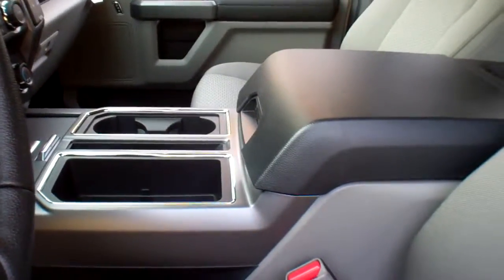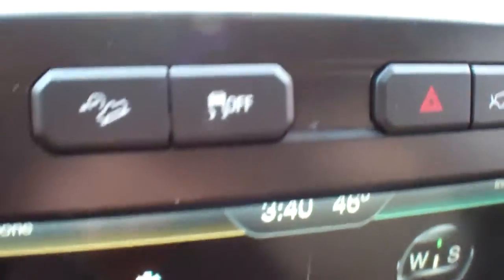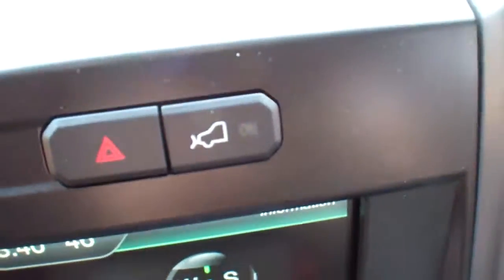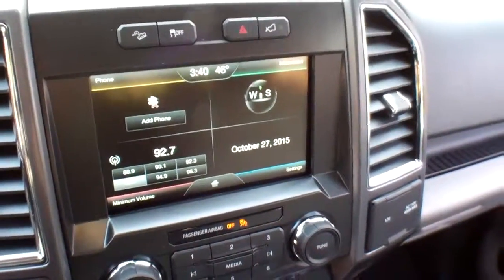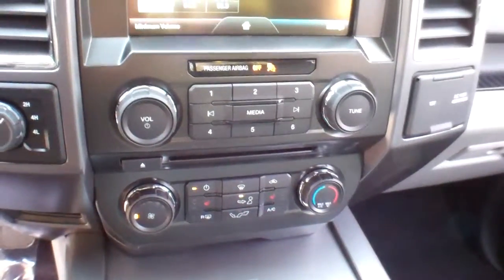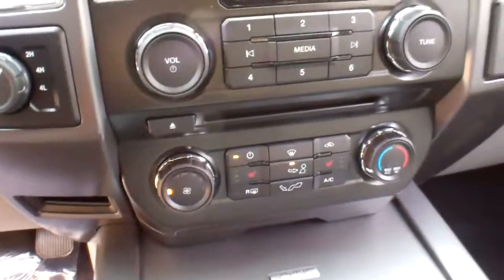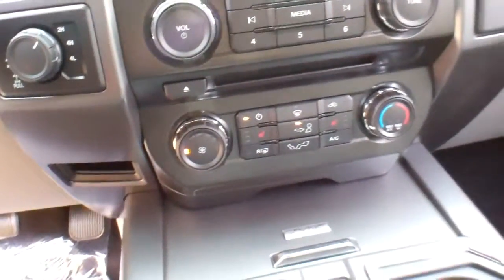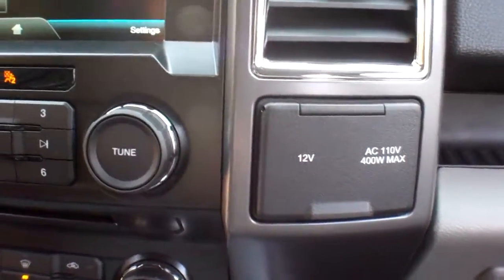Power driver's seat, center console, hill descent control, traction control, backup sensors, and a backup camera. This is an eight-inch touch screen. You've got AM, FM, CD player, MP3 capability, sync powered by Microsoft which is your Bluetooth, heated mirrors, dual climate control, and a 110-volt 400-watt outlet.